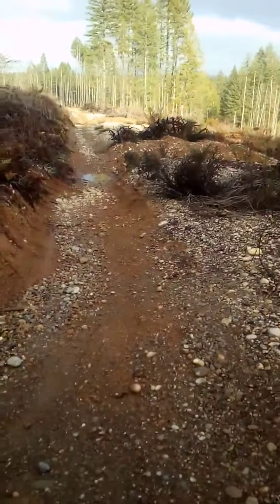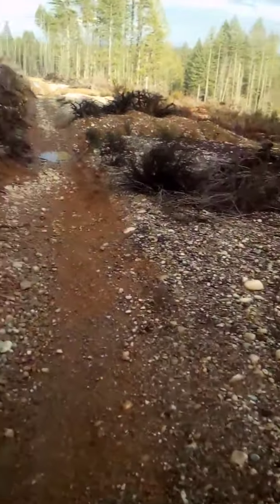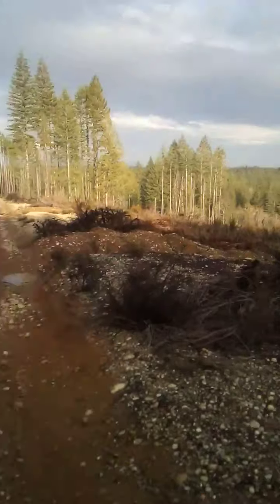On the way down. Made it on top of this hill.